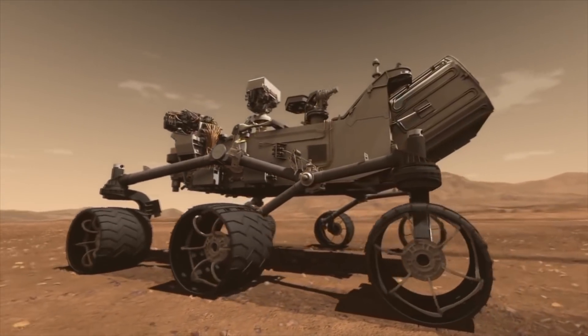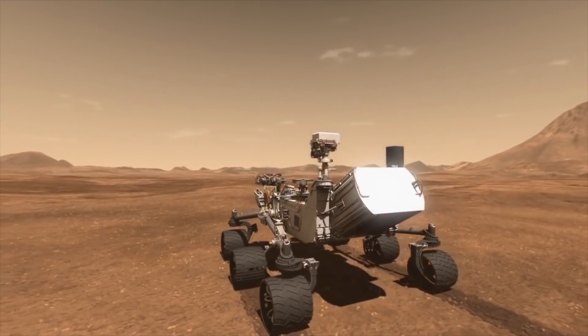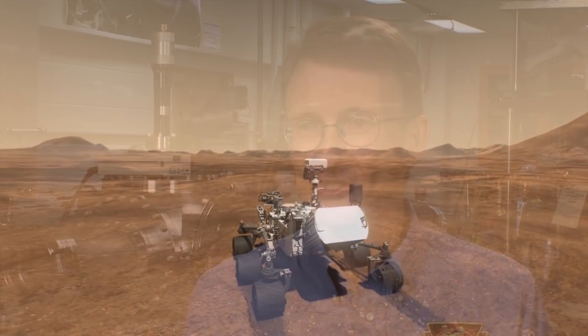I'm excited about what NASA is doing to further the exploration of Mars. With this new rover we're going to be exploring new places and collecting samples. They will hopefully be returned within the next decade, sometime in the 2020s, and with that I think we can start thinking about bringing humans to Mars.